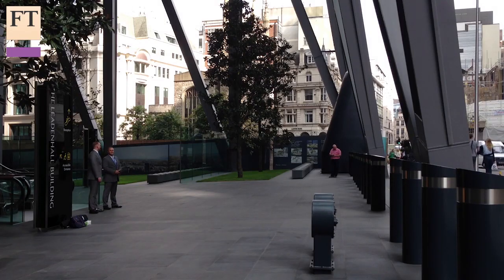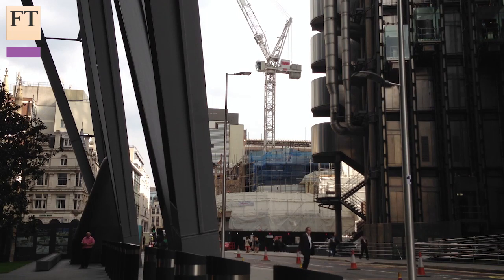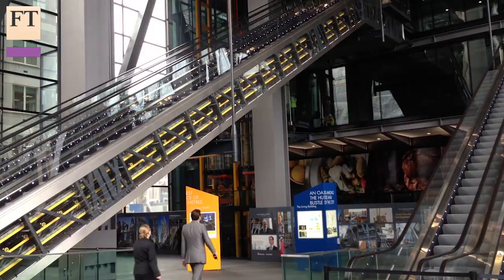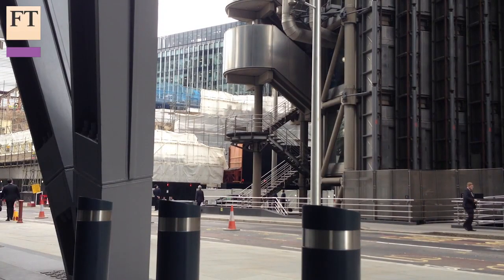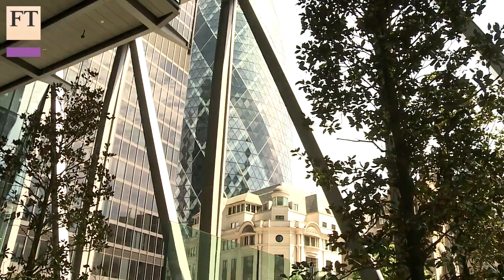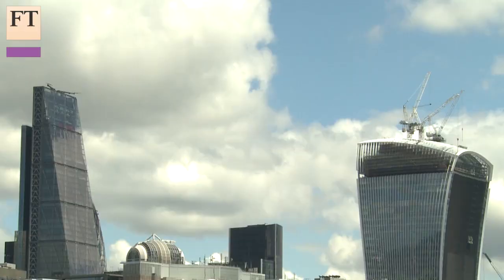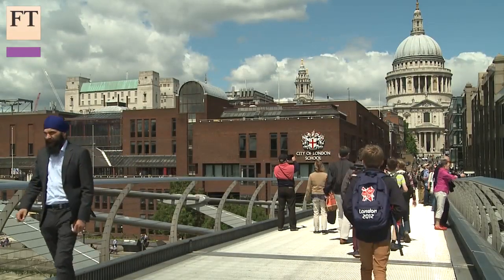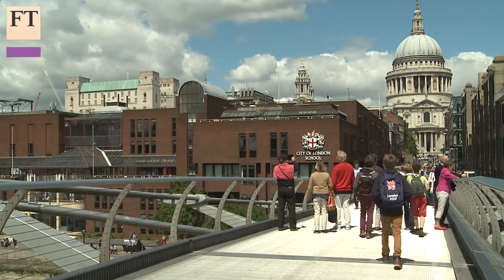The tower stands on a series of spindly legs, which allow the space under it to become a public plaza — a new square for the city, which will eventually link up with St Helen's Square behind, making one of the biggest, most generous public places in the City of London. The seven storeys of height underneath allow the sun to pour in, making it feel like a public place rather than leftover space under the building.